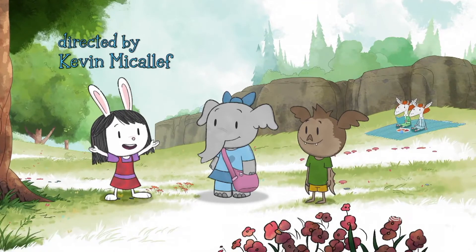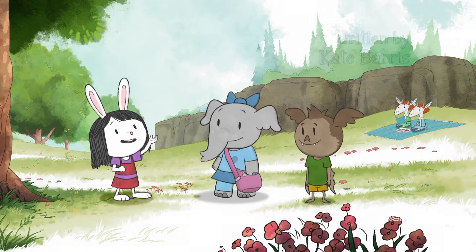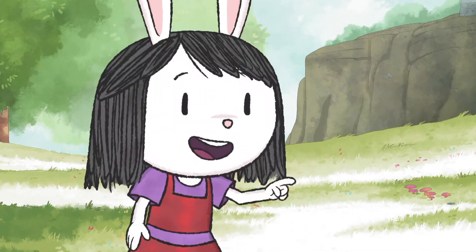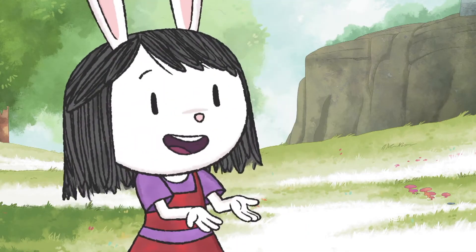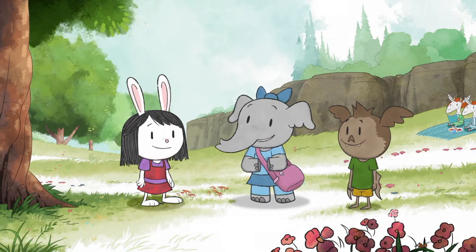Who's ready to play a new game? Okay, it's called I Hear With My Own Ear. So how do we play? I tell you what I hear and you have to find what's making the sound. Let's play.